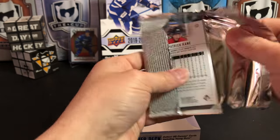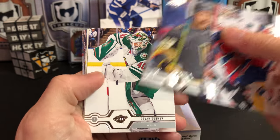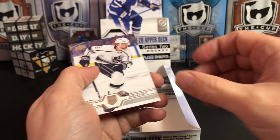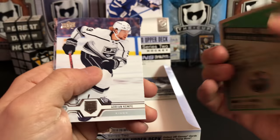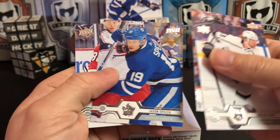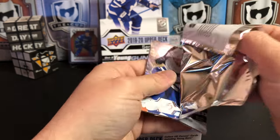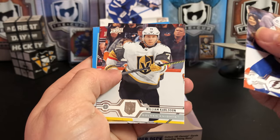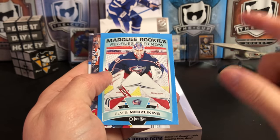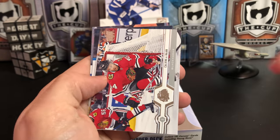Jonathan Drouin, Alex Tuch, Devin Dubnyk. And we've got an OPC Marquee Retro Rookie of Joachim Nygaard. Adrian Kempe, Andre Burakovsky, Jason Spezza, and Patrick Kane. Brayden Point, William Karlsson, Alex Debrincat. And we've got a Blue Border Parallel Marquee OPC Rookie Update of Elvis Merzlikins — so we've got two rookies of his out of this box. Calvin de Haan playing goal — that's kind of a neat picture. Ryan Johansson, Alexander Edler, and Josh Manson.